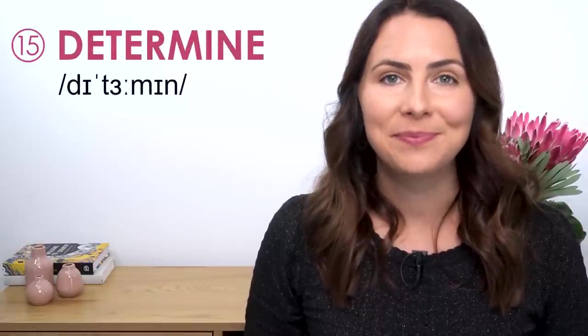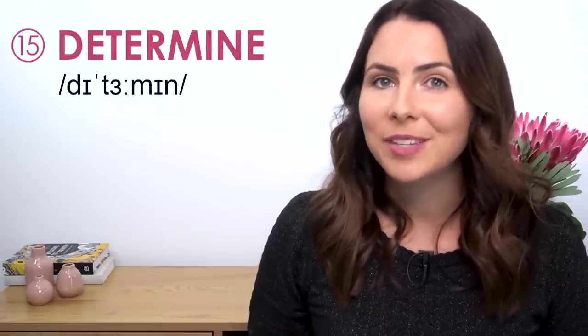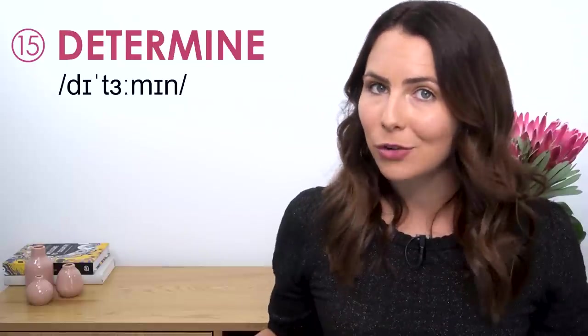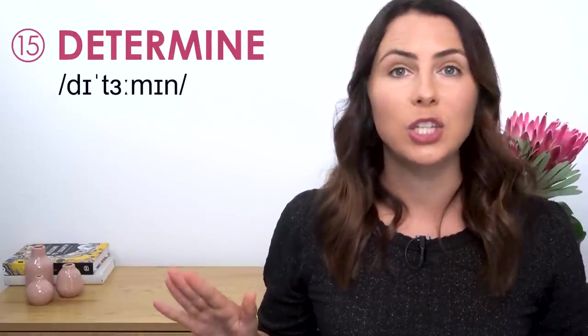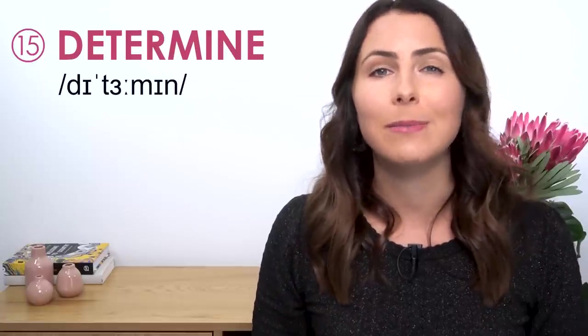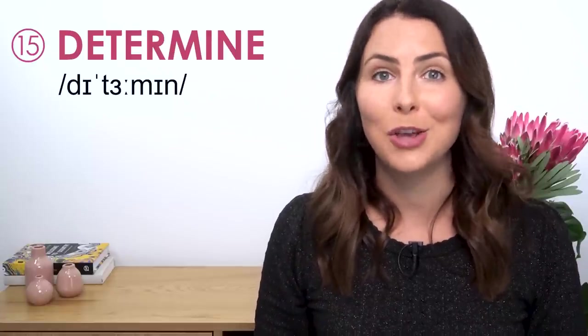Determine. Not "determine" — that last syllable is unstressed. The vowel sound is short, reduces right down. Determine.